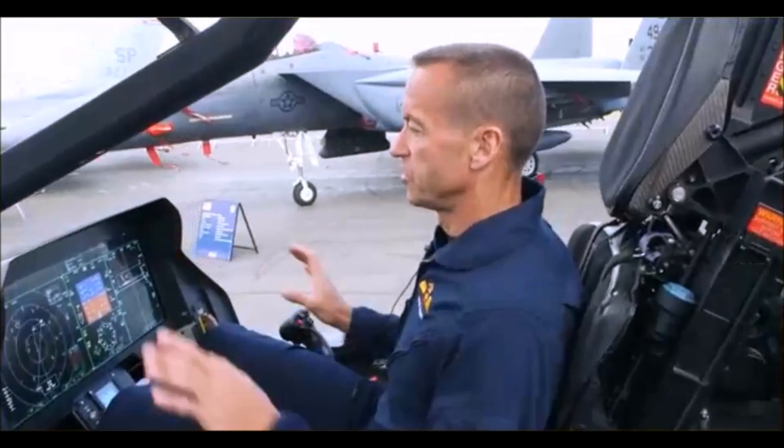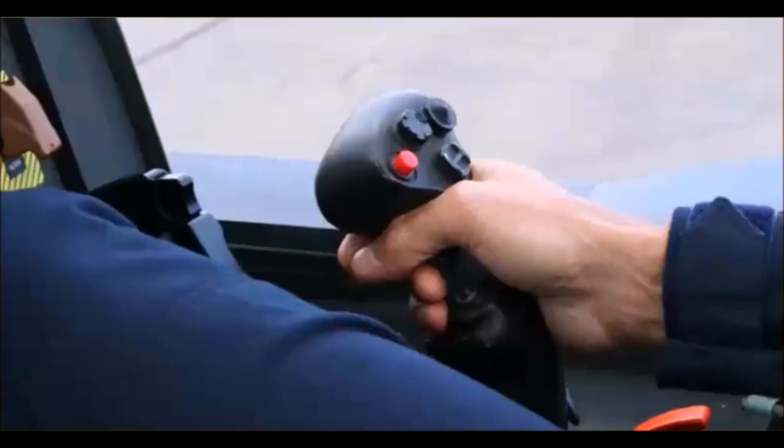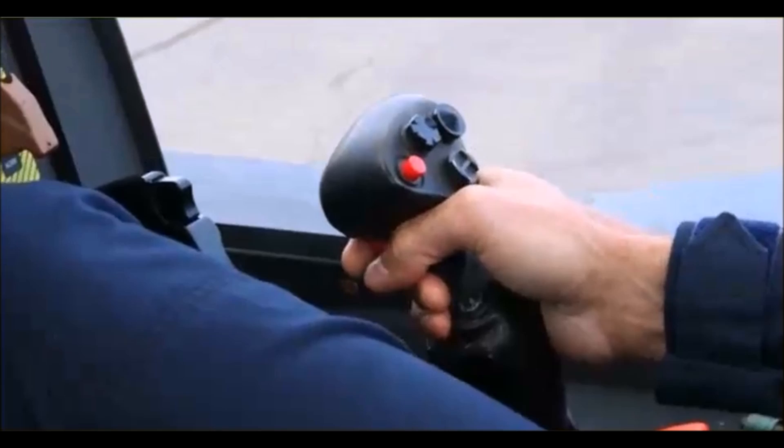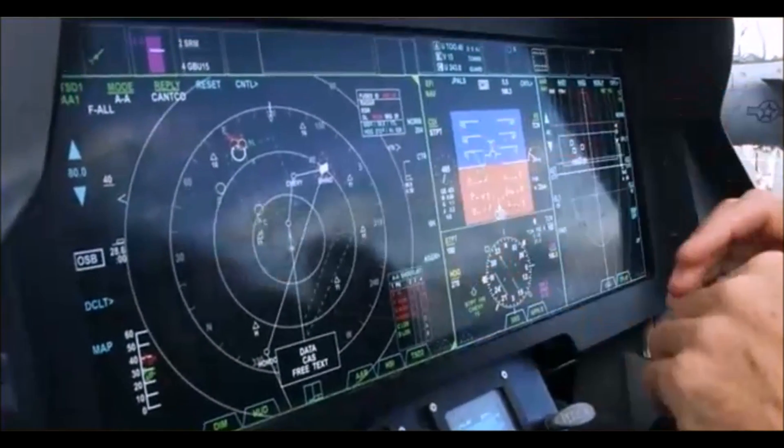This is the cockpit of the F-35. Two iPad-type displays, virtually no buttons in the cockpit, different than those jets that it's replacing. There's less than 20 switches to touch. Everything I need is presented in front of me on these two big screens.